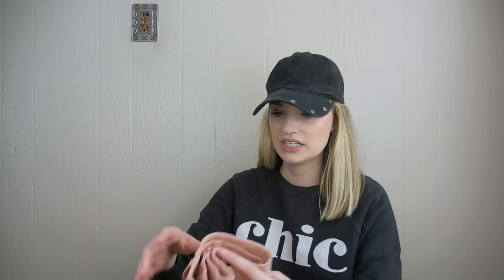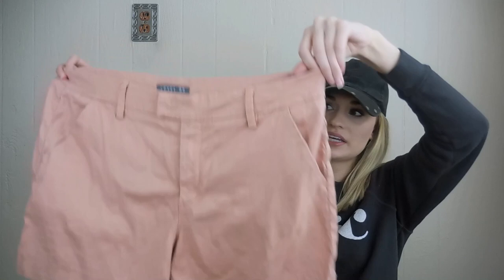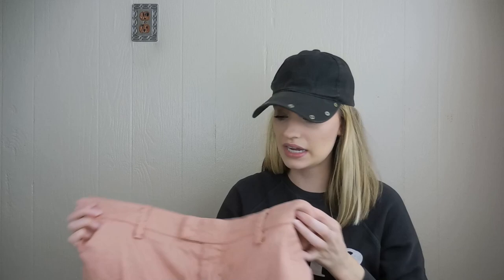Level 99 — these are called the Cindy Shorts. They are a linen blend short. I definitely don't always pick up Level 99, but it is sometimes sold through Anthropologie. These were actually sold through Stitch Fix and seem to be pretty popular — they sold for $78 through Stitch Fix. I definitely wanted to grab these because they are a size 33, which is a plus size, and they are a linen blend in a nice spring-summer color, also in great shape.